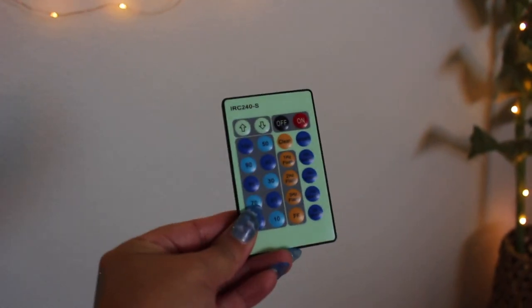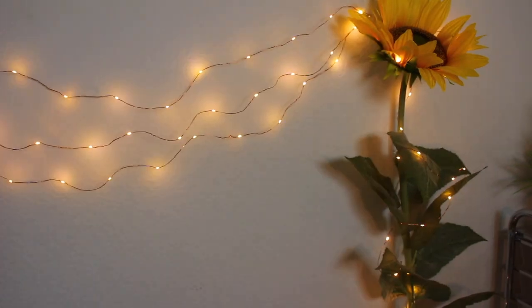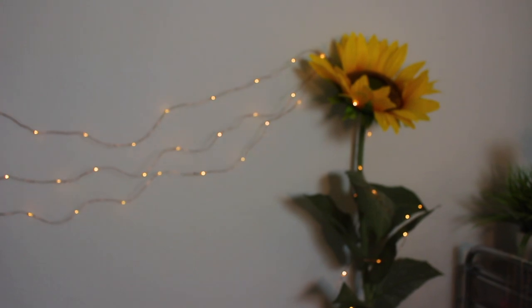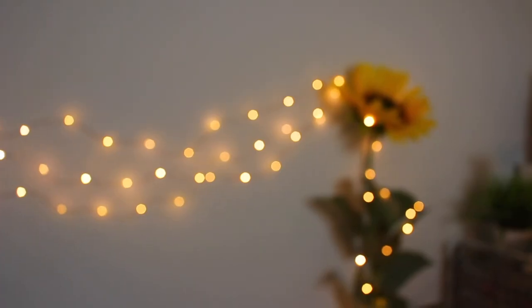Oh my gosh, I almost forgot to show you the best part. It kind of looks better blurry. There are a lot of freaking settings on here — I don't know what they all do. Not that I would ever do that — I think that would give us all a headache. I can do smooth — it's kind of nice, even blurry.